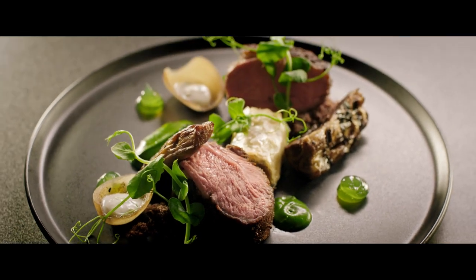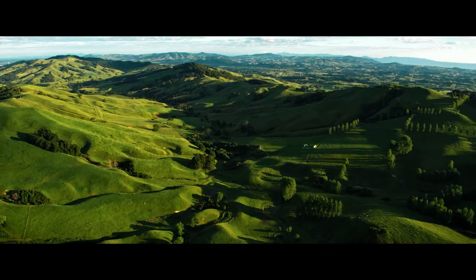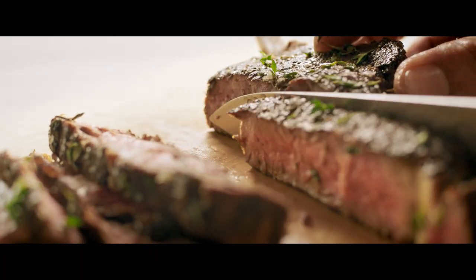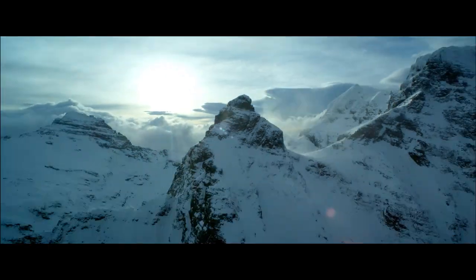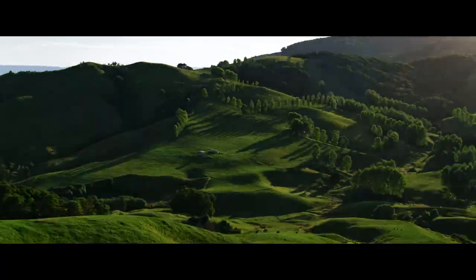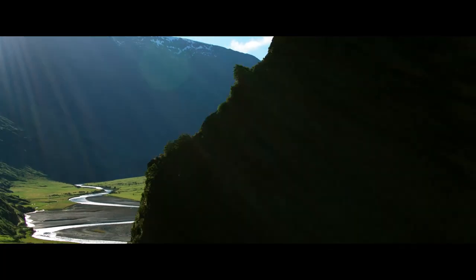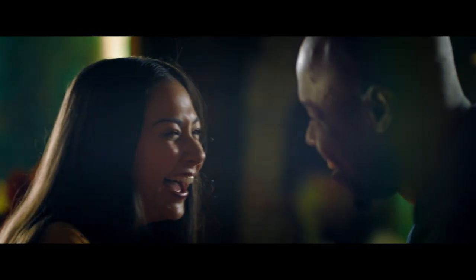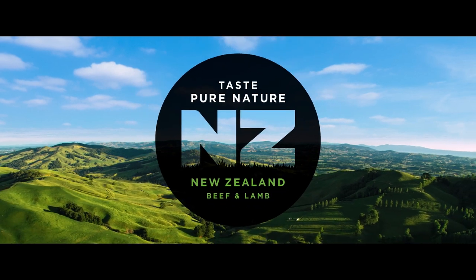And there you have it. New Zealand. The perfect recipe for beef and lamb. Taste pure nature. We'll be right back.